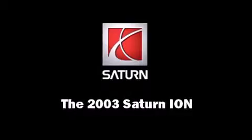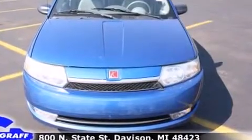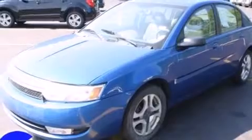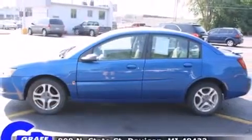Come test drive this 2003 Saturn Ion. This four-door, five-passenger sedan provides exceptional value. It features an automatic transmission, front-wheel drive, and a 2.2-liter four-cylinder engine.